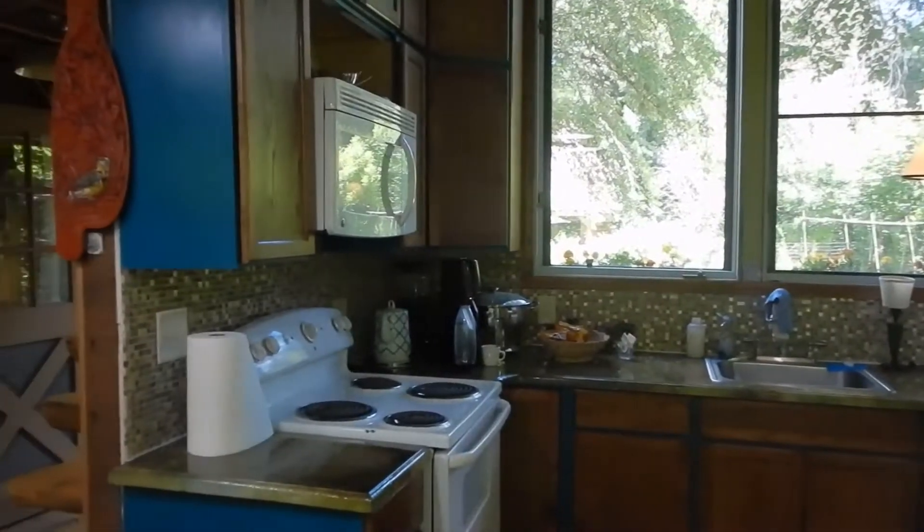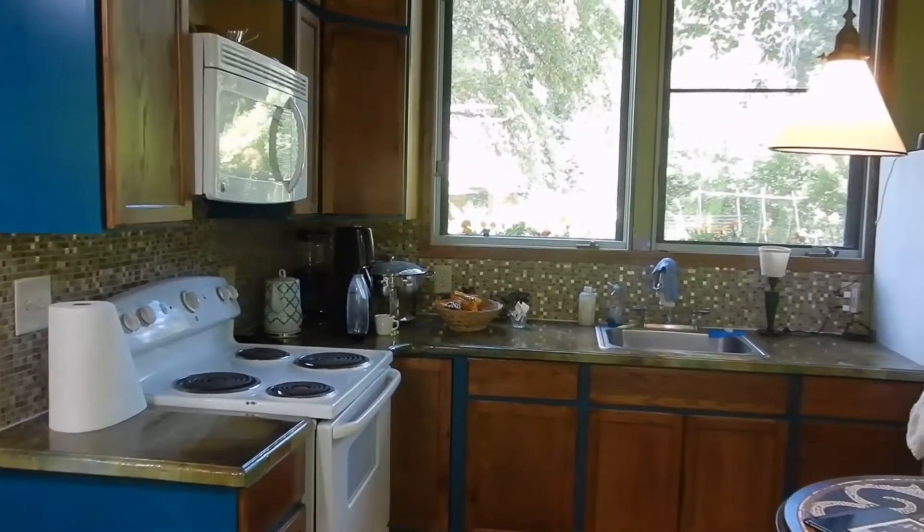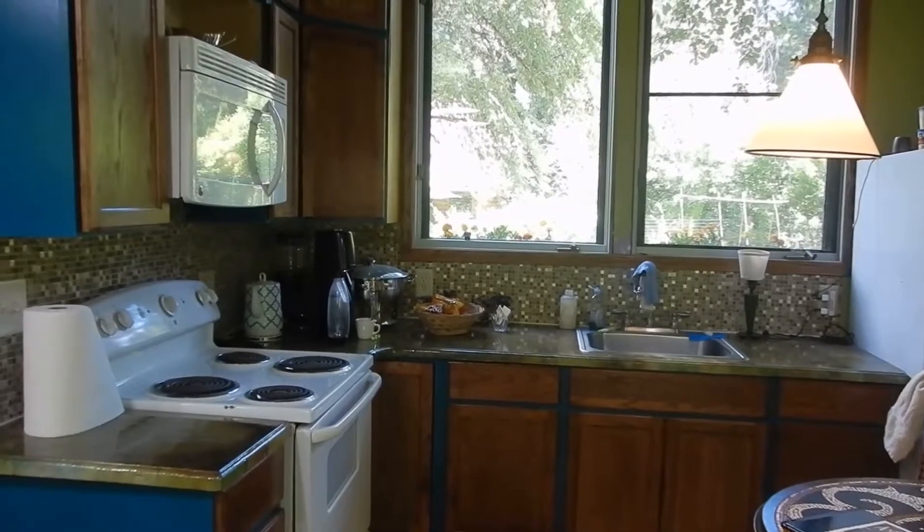New kitchen. This was the kitchen from my store in Pendleton that we redid and installed.